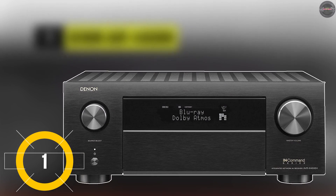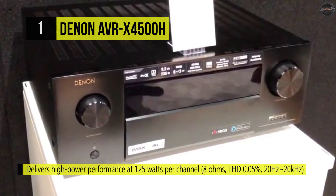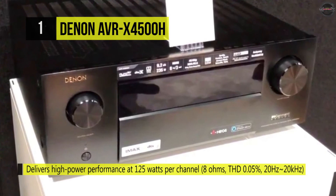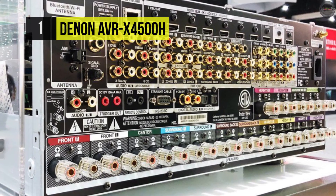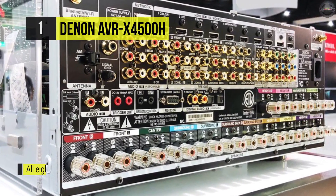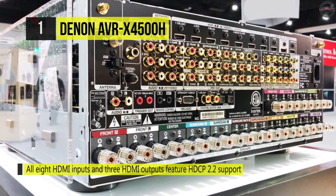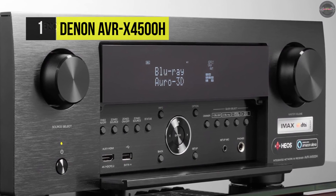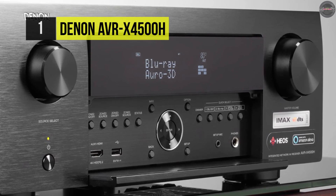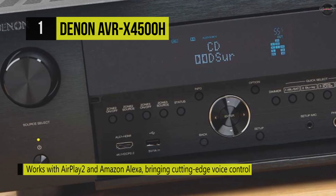At the top of this list, we have the Denon AVR-X4500H. Experience immersive multi-channel sound with this network AV receiver, which produces up to 125 watts of power per channel at 8 ohms and features Dolby Atmos, DTS:X, and Auro 3D compatibility for object-based audio support. With built-in Bluetooth and AirPlay 2, it lets you wirelessly stream music from tablets, smartphones, and more. HDR pass-through is supported for HDR10, Dolby Vision, and HLG technologies. Onboard Wi-Fi and Ethernet connectivity enable access to internet-based music sources like Pandora, internet radio, and SiriusXM.